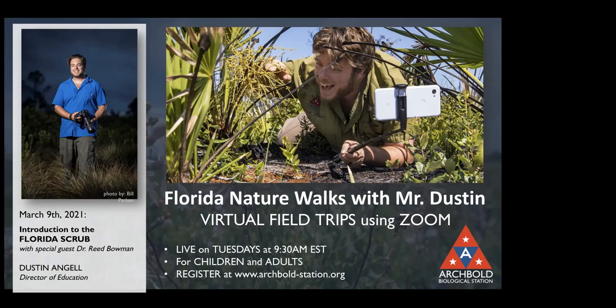Good morning everyone and welcome to our Florida nature walk. My name is Margaret Davenport and I am the Jill Abrahamson Memorial Environmental Education Intern here at Archbold. Today we are joining Mr. Dustin as he explores the scrub and our education center.